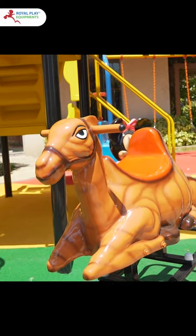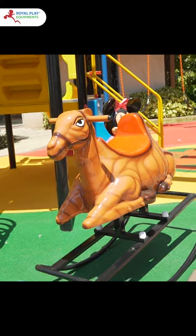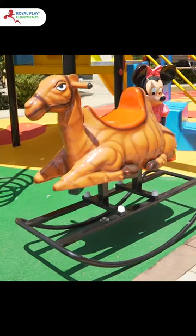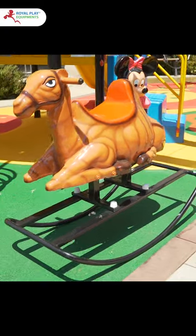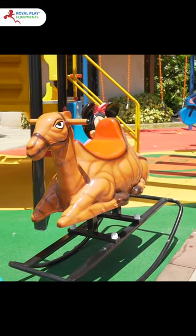Introducing the Camel Rocker, a revolution in ergonomic design and comfort. Gone are the days of uncomfortable seating arrangements. The Camel Rocker brings a perfect balance of style, functionality, and relaxation to your living space.